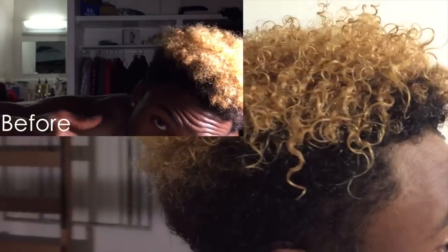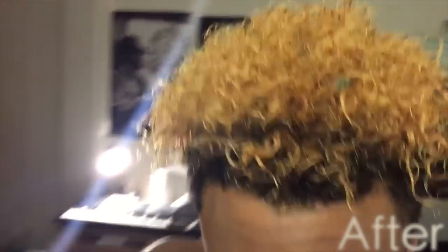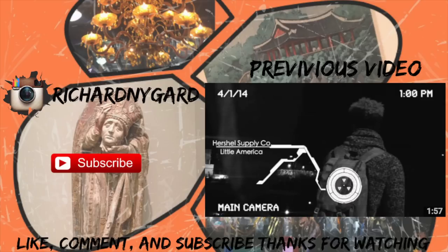Alright, so there is the before picture in the top left and here's the after picture. Hope you guys enjoyed this video — please like, comment, and subscribe.